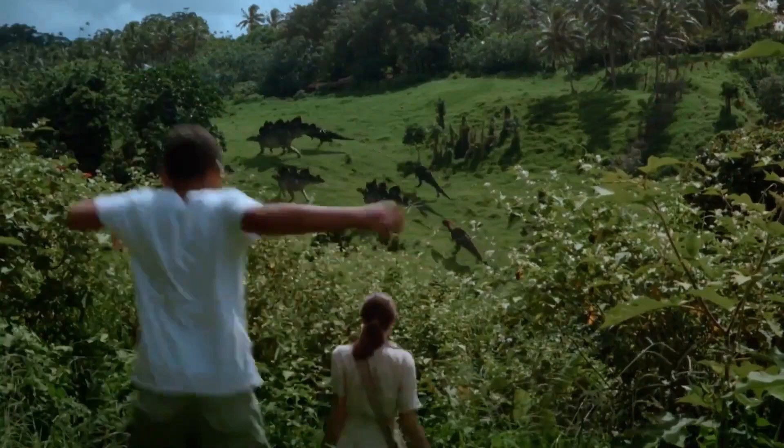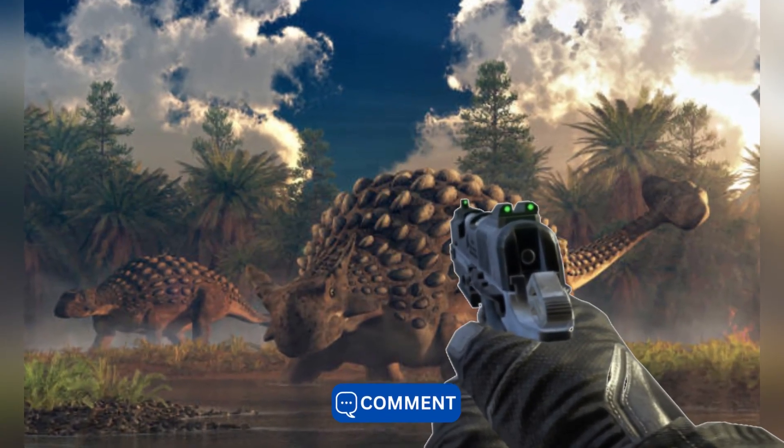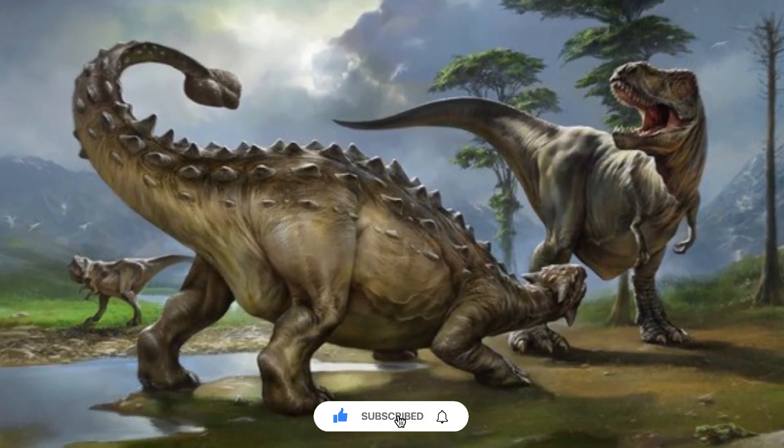But what do you think? Would you like to see any of these dinosaurs in person? Do you think bullets would hurt them? And which was your favorite dinosaur? Let us know your thoughts in the comments below, and if you like the video, please give it a like and subscribe. Until next time, stay curious.